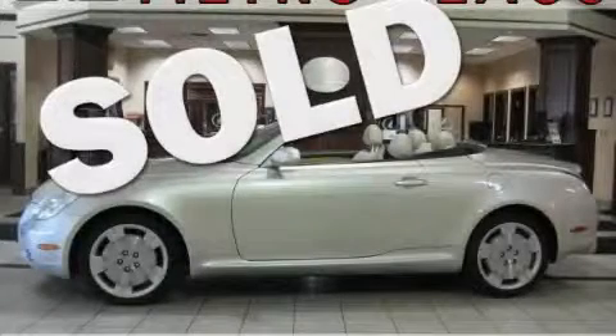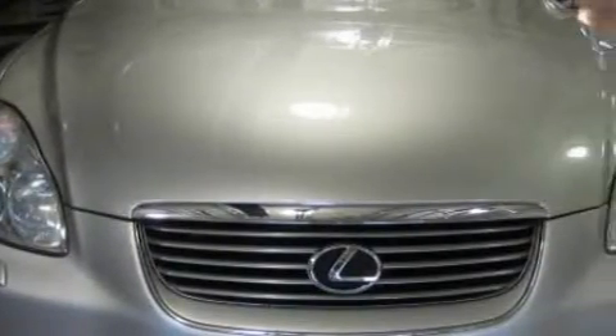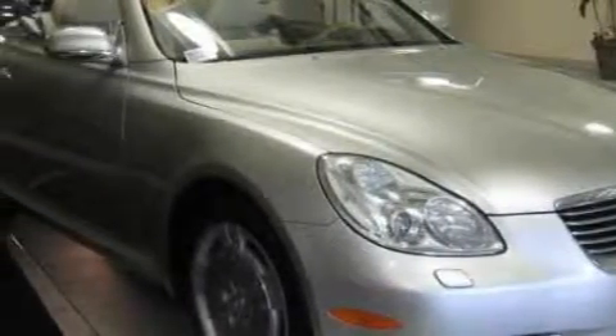This is a 2002 Lexus SC430, a drive in shape that provides endless luxury. This Lexus has a long list of incredible features including heated front seats, power windows, a navigation system, and a CD player.